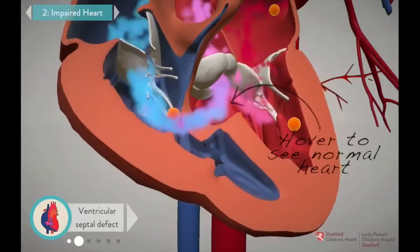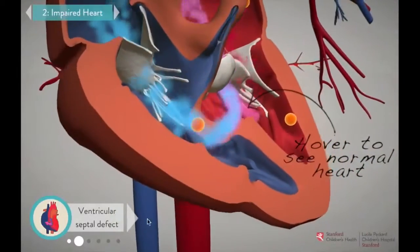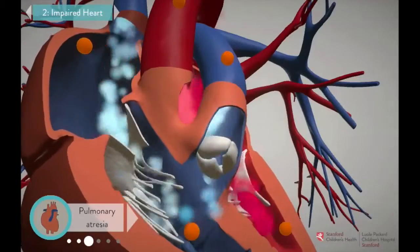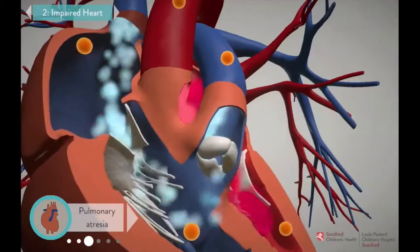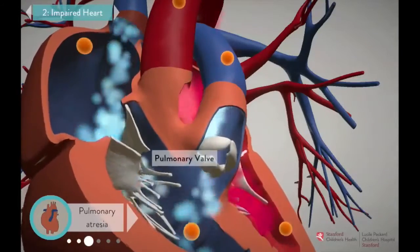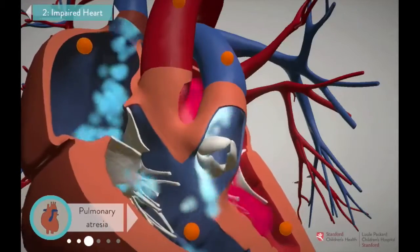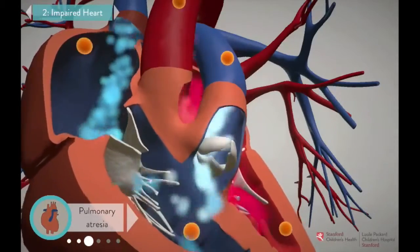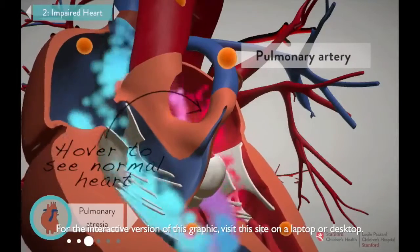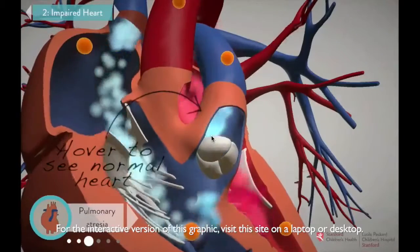A patient whose tissues are getting oxygen-poor blood may have bluish skin or fingernails. The abnormal blood flow also means that parts of the heart don't develop as well as they should. One of those parts is the pulmonary valve, the door through which blood normally leaves the heart on its way to the lungs. But in pulmonary atresia, the pulmonary valve is completely blocked, and the pulmonary artery never fully develops, meaning deoxygenated blood is forced to find a different path to the lungs.